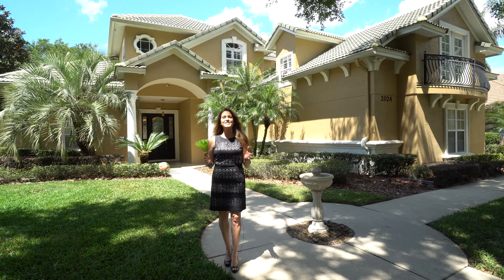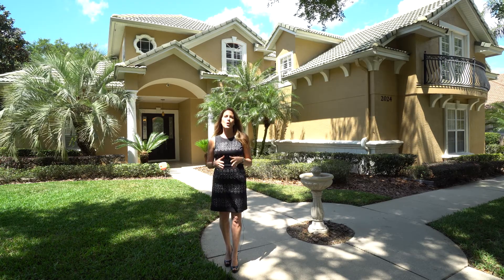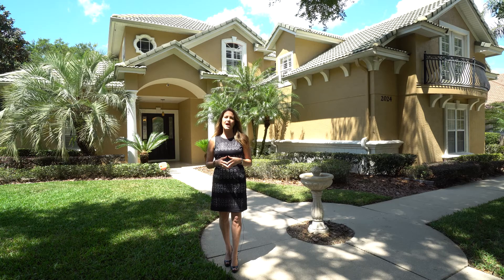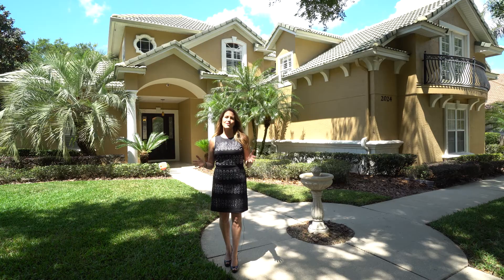With over $100,000 in recent renovations and smart home upgrades, this gorgeous pool home features over 4,200 square feet of living space with four bedrooms, five and a half baths, an office, a loft, a bonus room, and a huge backyard.